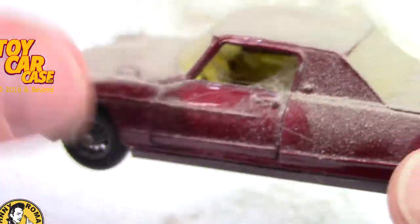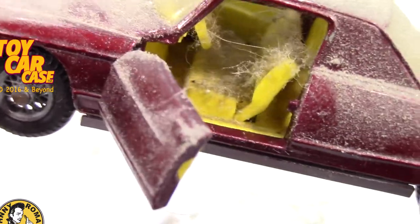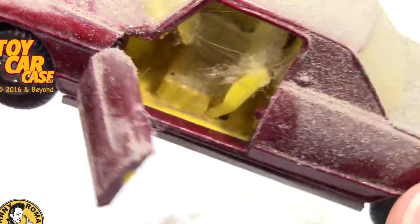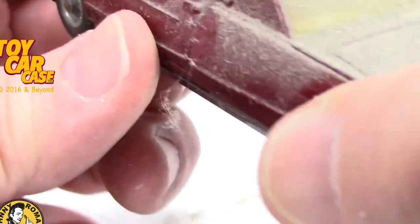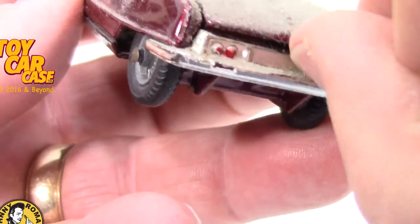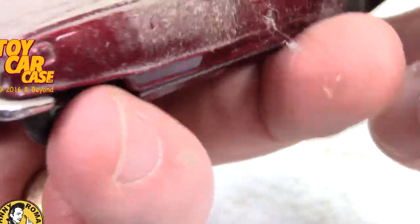Holy smokes, look at all the dust inside too. But man, these cars are clean. They are barn finds — literally have been stuck in those barns for years and years.